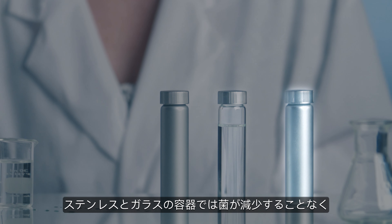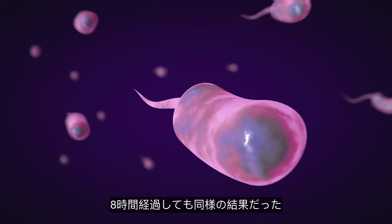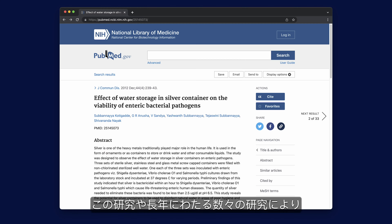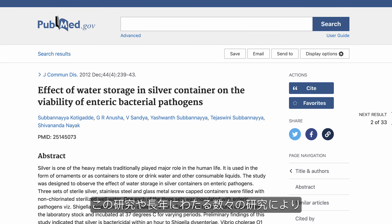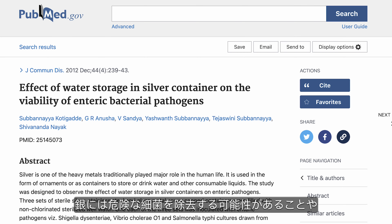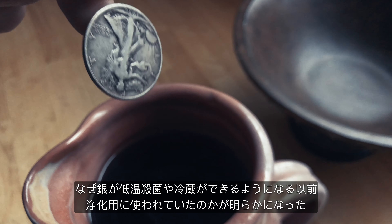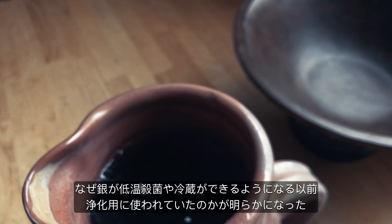However, the stainless steel and glass containers showed no decrease in the three strains of bacteria introduced into them, even after an eight-hour period. This study and multiple other studies throughout the years illustrate the potential silver has to eliminate dangerous bacteria, and why silver was used to purify water before pasteurization and refrigeration were available.